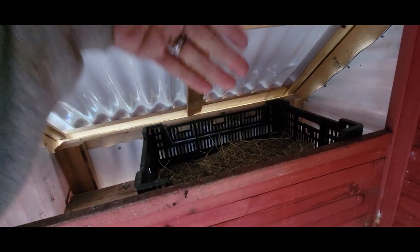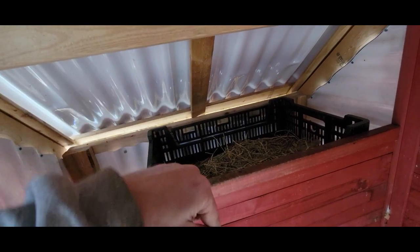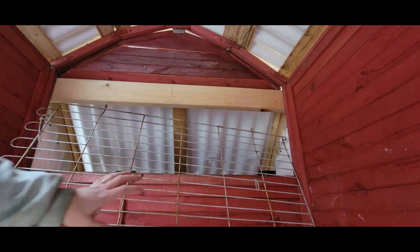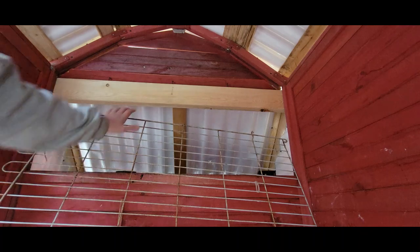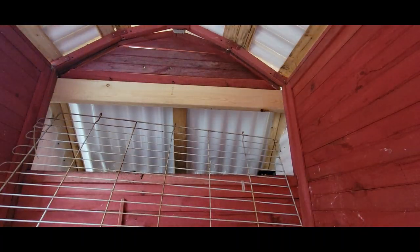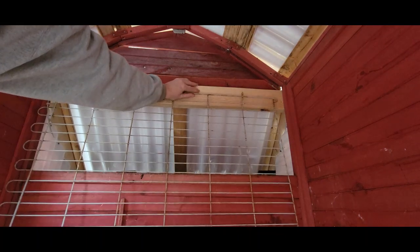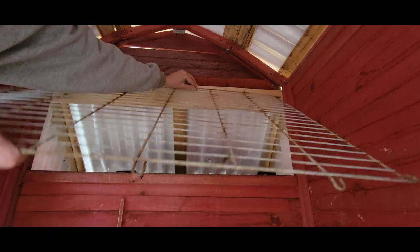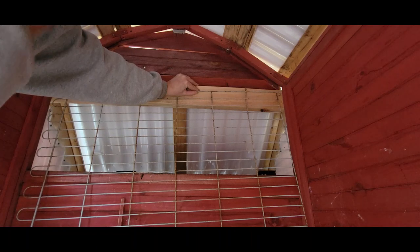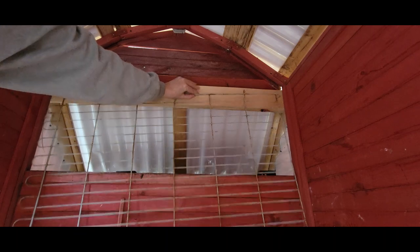We want something that can be a door right here — something we can close at night so they can't roost or poop in the nesting box, but that we can open in the morning so they can get in to lay their eggs. We're going to use panels from a dog pen. I'll put a couple of screws up here to hang that on, and it can hinge up and hook with a bungee cord to open the space, or drop down to keep the chickens out at night.